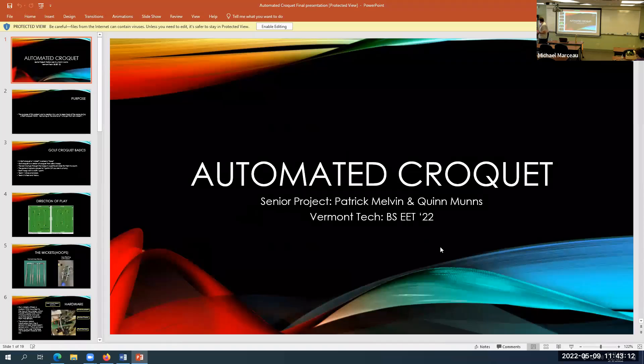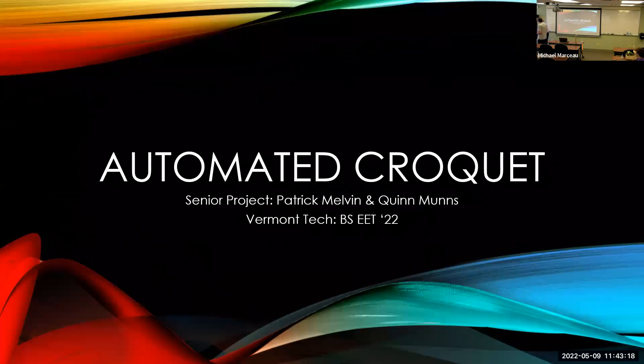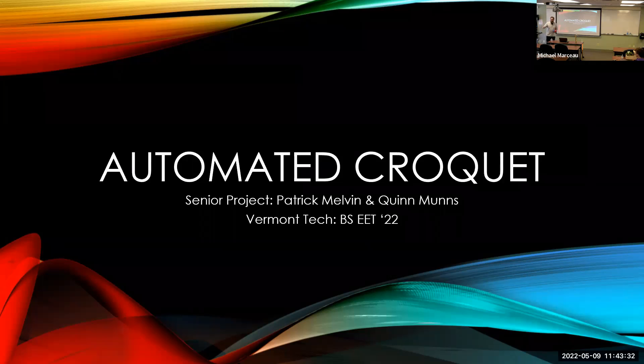I like it, there's a video, open and go. There's a video. I'm Patrick Malvin.